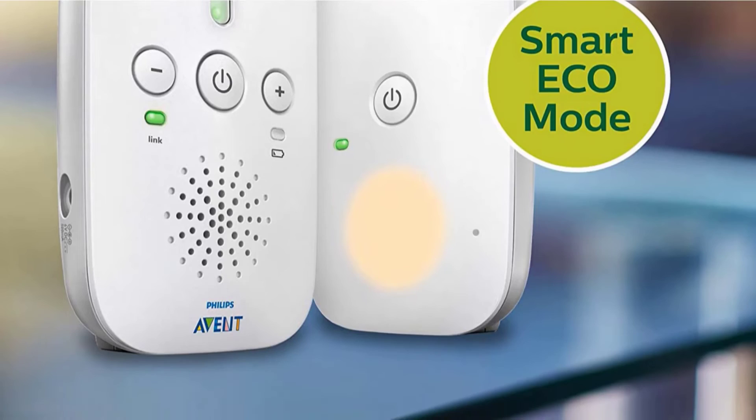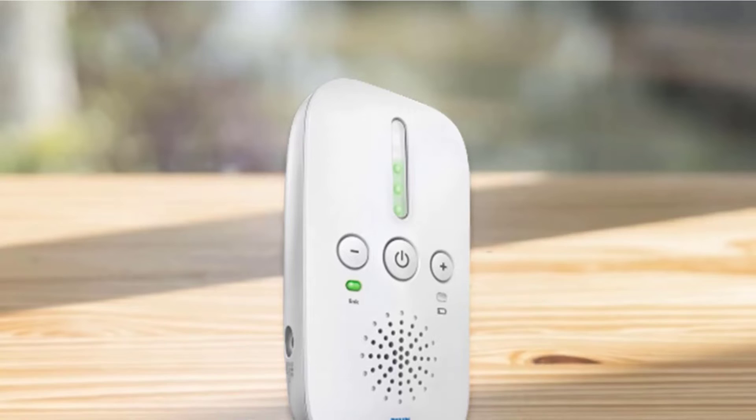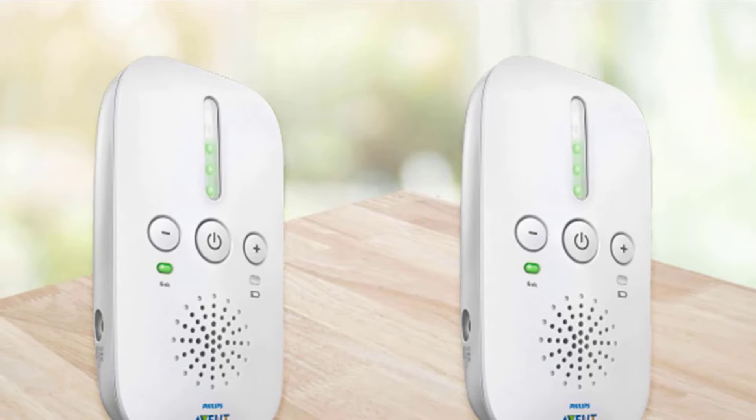This simple sound monitor doesn't have many features — it lacks two-way communication and functions such as temperature sensors and lullabies. Unless you consider these features to be non-negotiable, we think most families stop using them once the novelty wears off, making their absence less of a deal-breaker. We appreciate the look and ease of use the DECT SCD501-10 provides and believe most parents will agree it's an excellent option for a reasonable price.